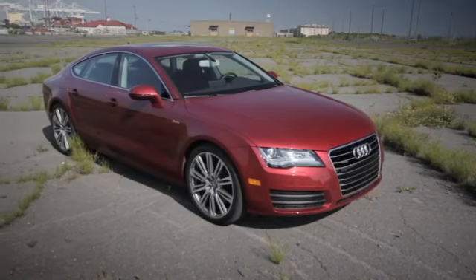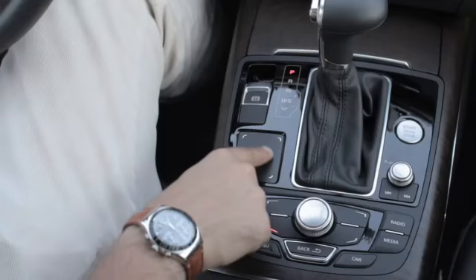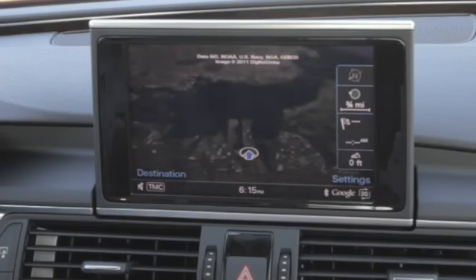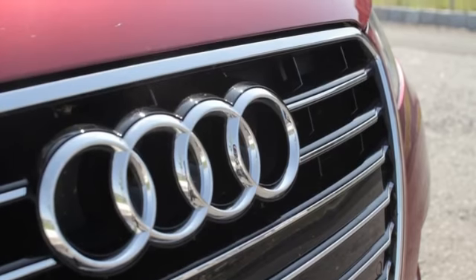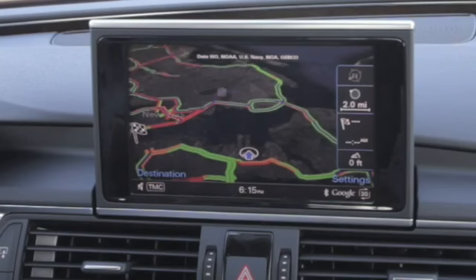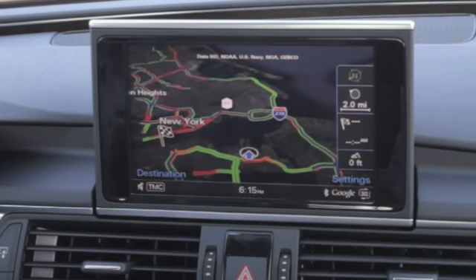We drove the A8 last year and it did have the same MMI software and system, but this one is a little bit different. That's because now we can play with Google Earth. So with navigation, you go to the navigation screen and you can type in with your finger, in script, where you want to go. And then on the display is what you'd find in Google Earth. Everything is connected to Google via T-Mobile on a 3G network.